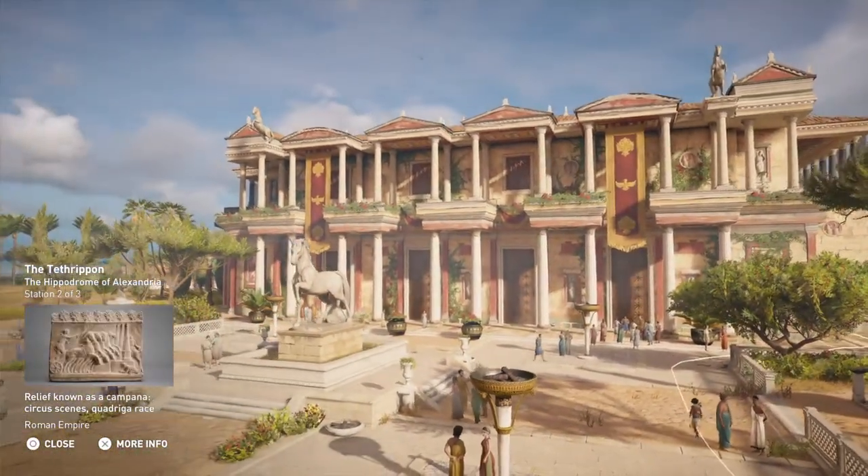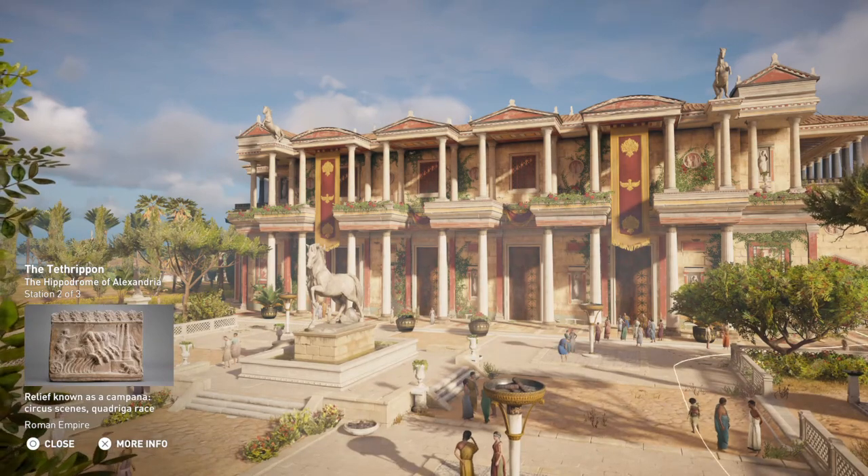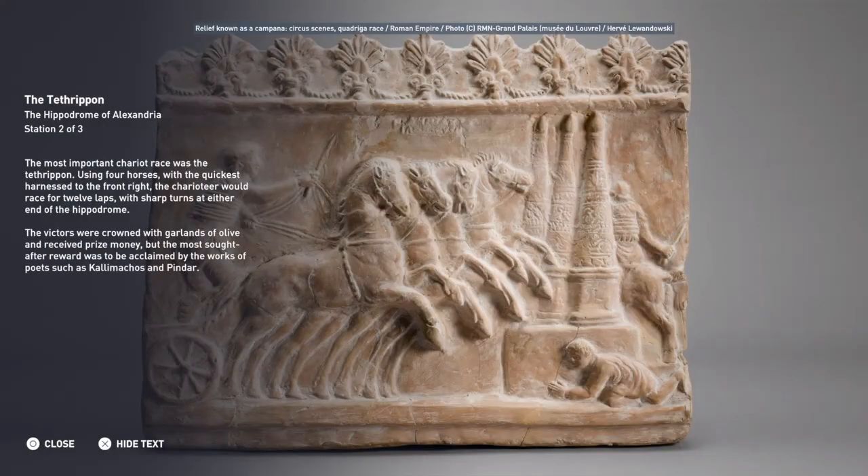The most important chariot race was the Tethrapon. Using four horses, with the quickest harnessed to the front right, the charioteer would race for 12 laps, with sharp turns at either end of the Hippodrome. The victors were crowned with garlands of olive and received prize money, but the most sought-after reward was to be acclaimed by the works of poets such as Callimachus and Pindar.